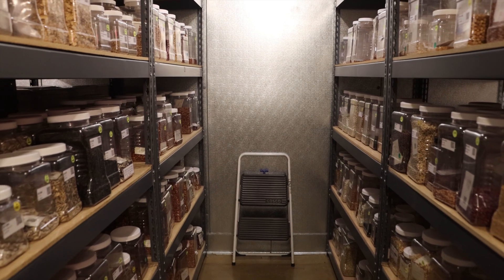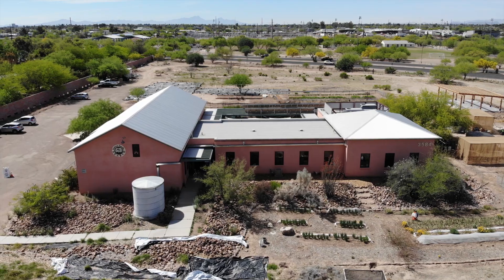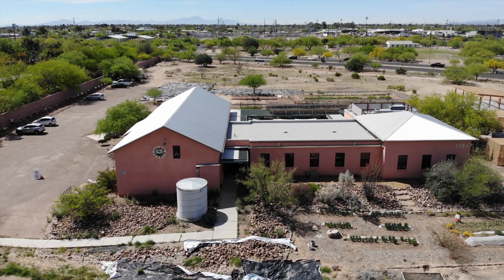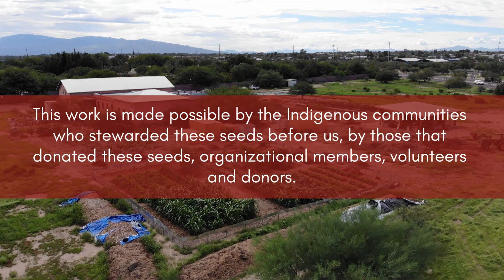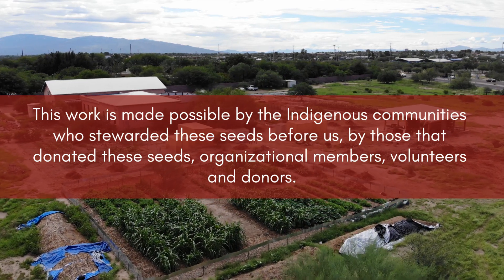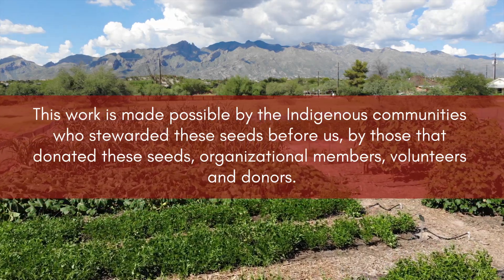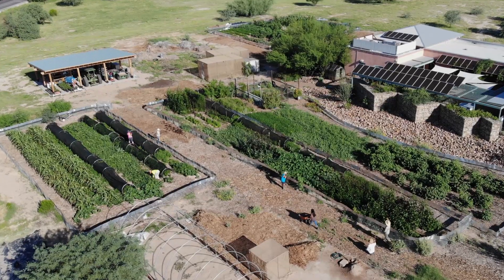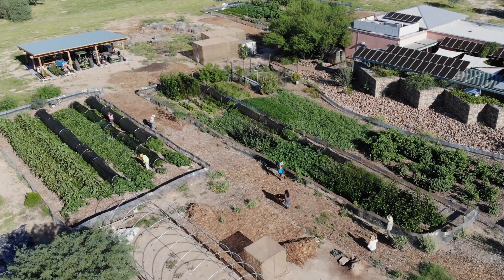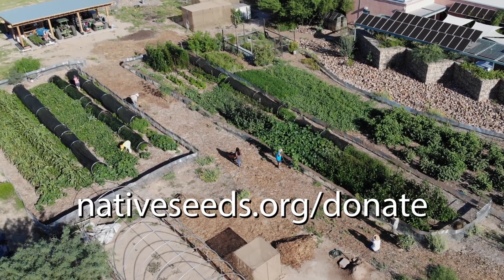Thank you for taking the time to learn about the Native Seed Search seed bank. This work is made possible by the indigenous communities who long stewarded these seeds before us, by those that donated these seeds, organizational members, volunteers, and donors. You can join the growing community of supporters today by visiting nativeseeds.org/donate.